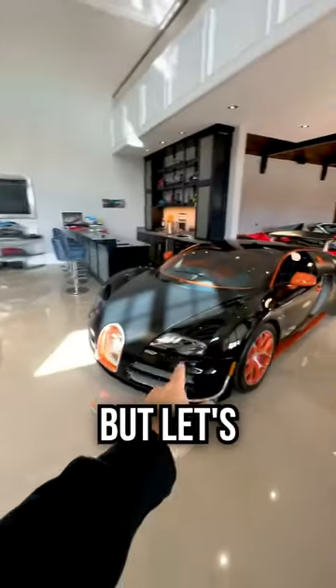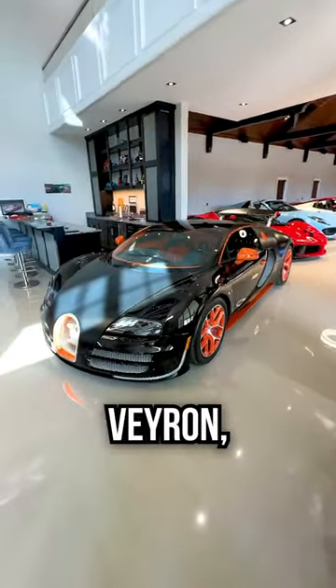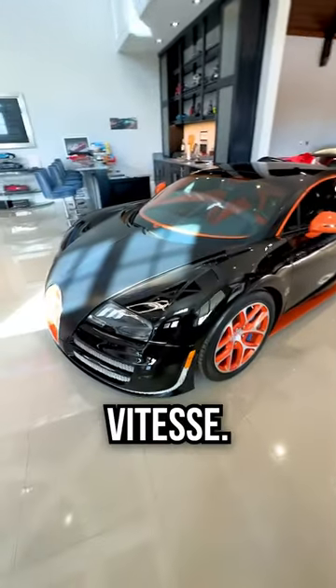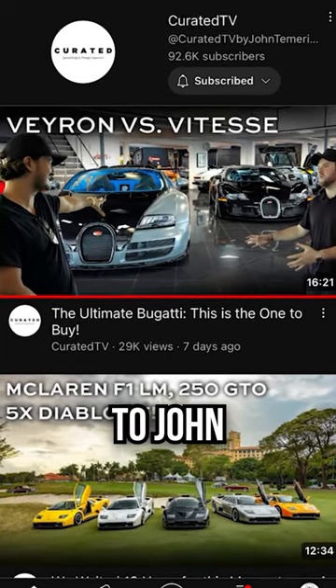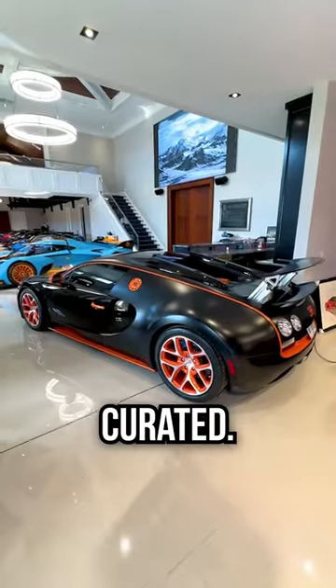We'll get to this another time, but let's talk about this. This is the Bugatti Veyron Grand Sport Vitesse. I learned something interesting about this car, only from Curated — I can't take any of the credit. Shout out to John and Gabe from Curated.